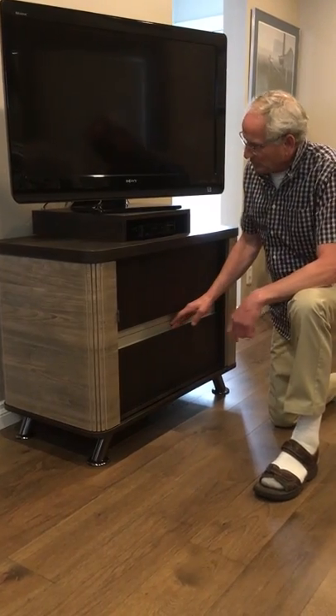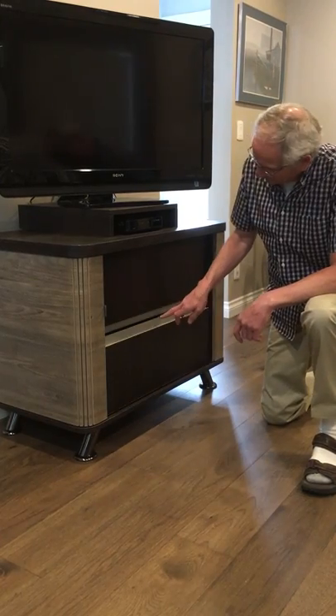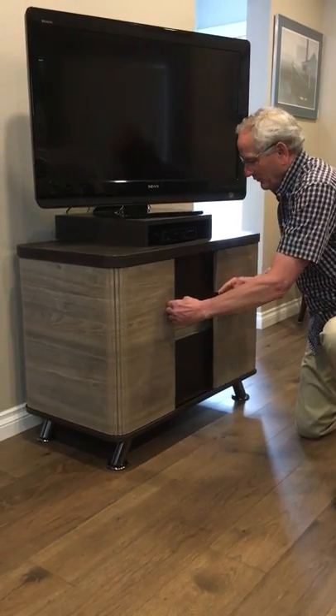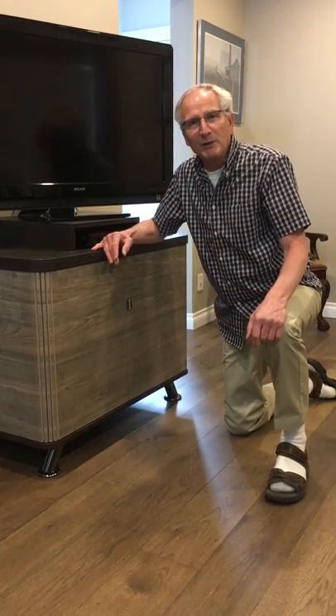It has two beautiful drawers inside with matching grain, soft close, wonderful little handles on there. The Tambras just slide back around the corners and close perfectly tight. I'm so happy with it. Thanks very much.